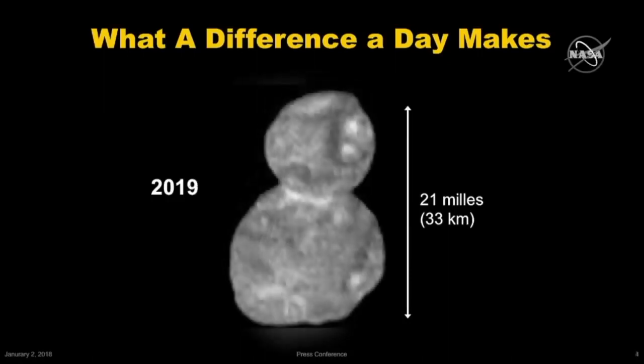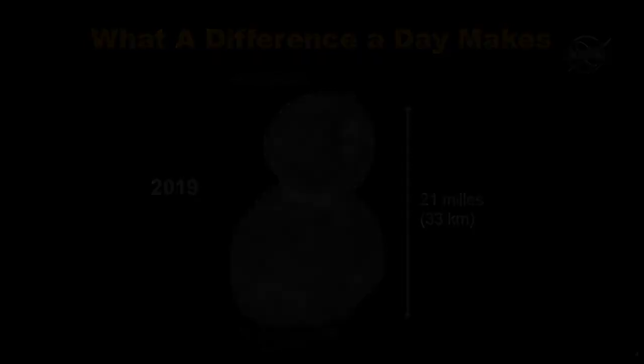Meet Ultima Thule. Just like with Pluto, we could not be happier. What you're seeing is the first contact binary ever explored by spacecraft. It's two completely separate objects that are now joined together, and you're going to hear a lot more about that from Jeff Moore in just a little bit.